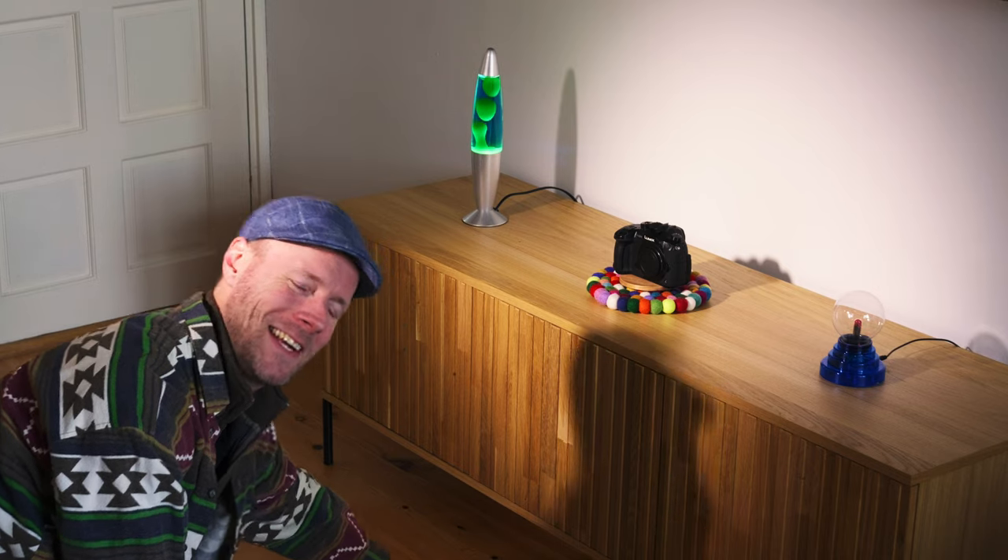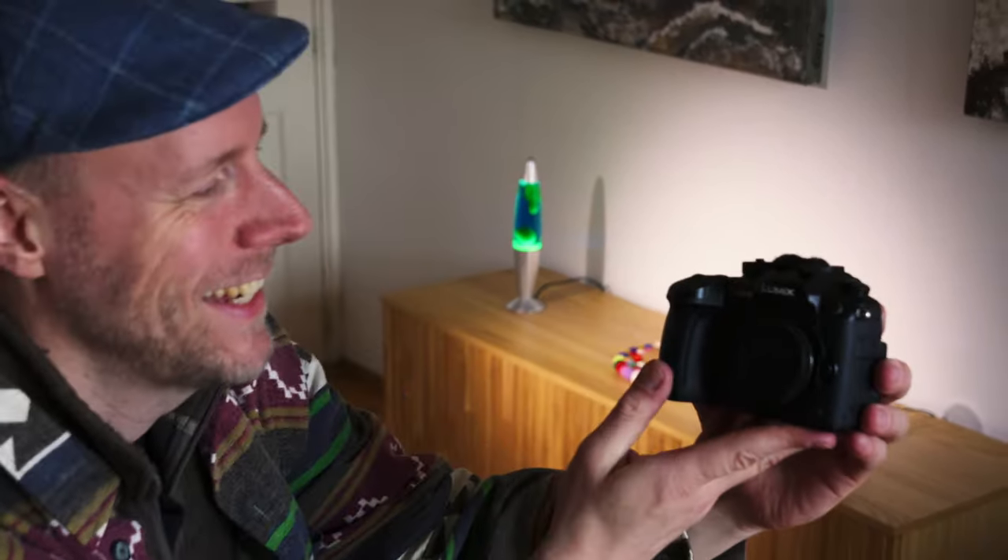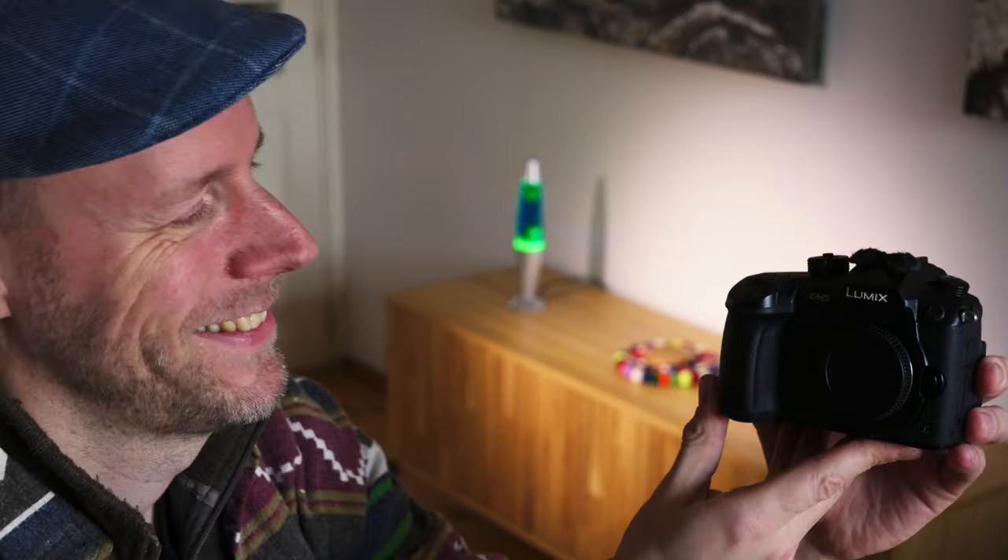Oh, hello. Sorry, yes, I exaggerate a little bit, but this is the Panasonic GH5, and it has served me well for the past six years. I'm sorry for the smile.